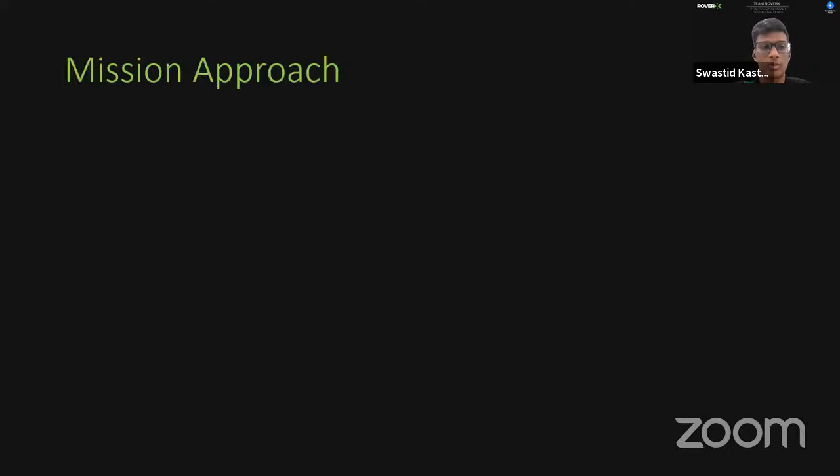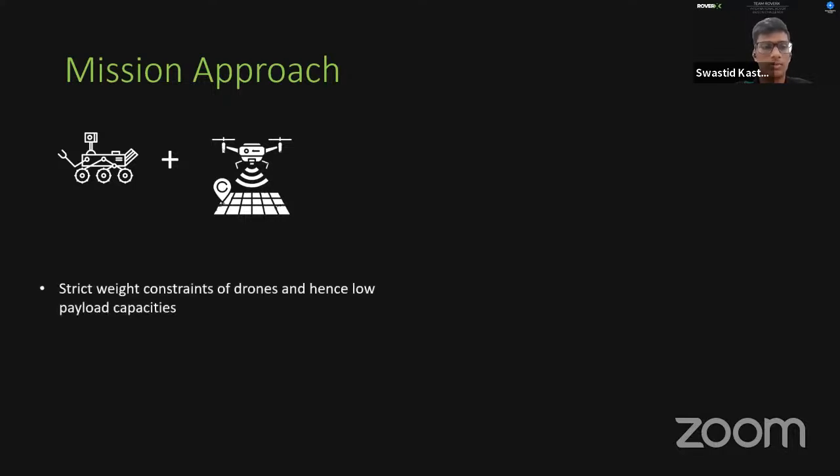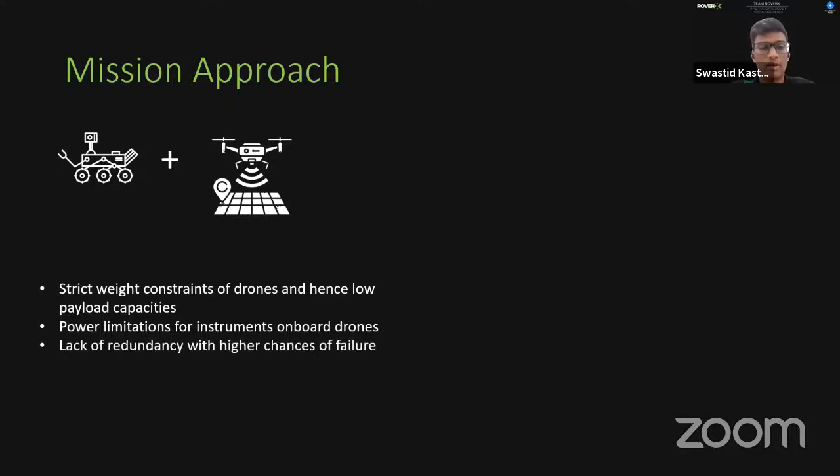We brainstormed various mission approaches. First, a rover-and-drone approach — a surface rover for analysis and an aerial drone for terrain mapping and site selection — ran into issues: strict weight limitations made integrating instruments like LiDAR, hyperspectral cameras, and thermal cameras very difficult; power limitations prevented running multiple instruments simultaneously; the drone was too large to dock inside the rover; and the system lacked redundancy, since a single instrument failure could compromise the entire mission.